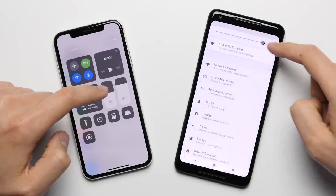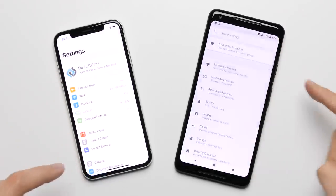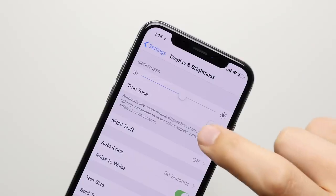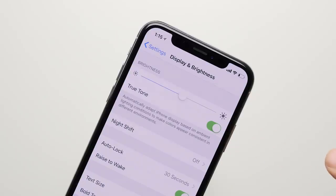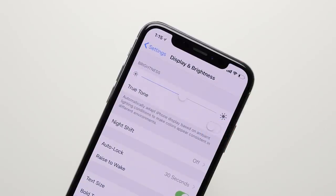Reason fifteen: True Tone display. The OLED display on the iPhone X is not only brighter than the one on the Pixel, which makes it easier to see in direct sunlight, but it's also sharper, it has less smearing, and it comes with Apple's True Tone technology which automatically changes the colors of the display to match the lighting environment that you're in.